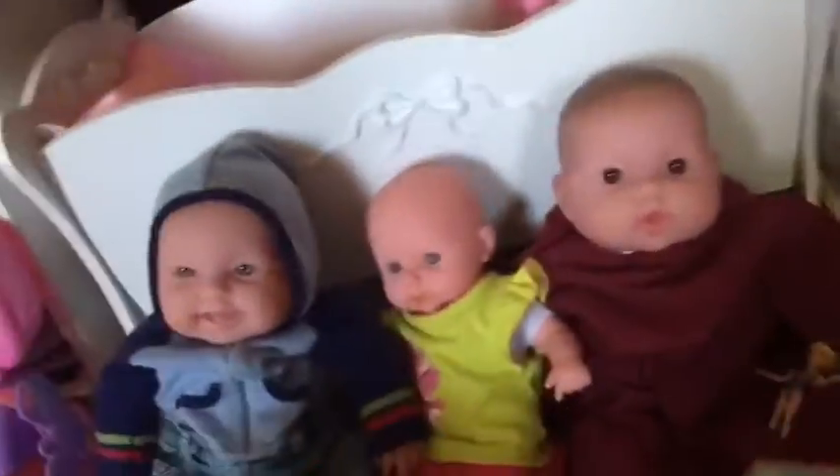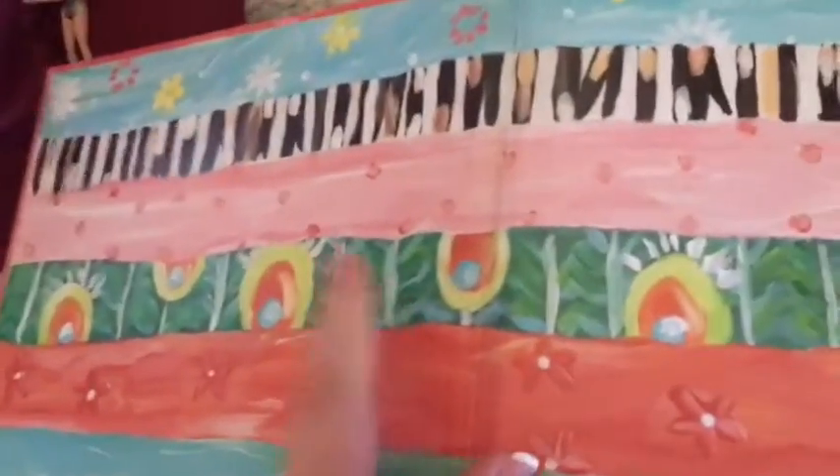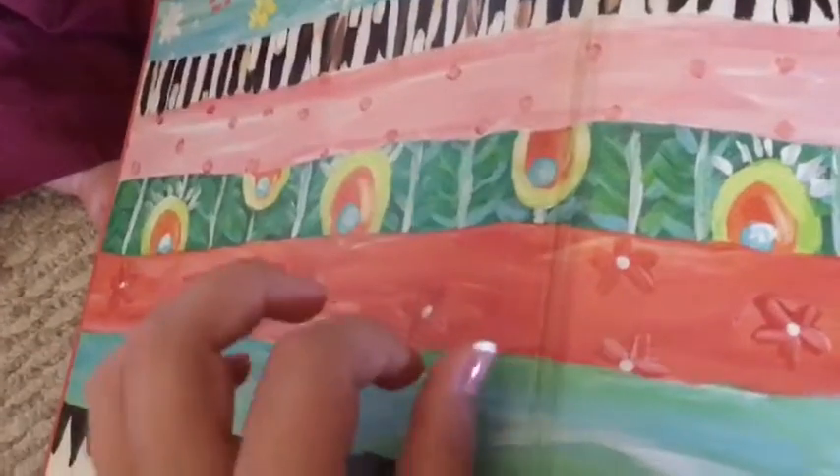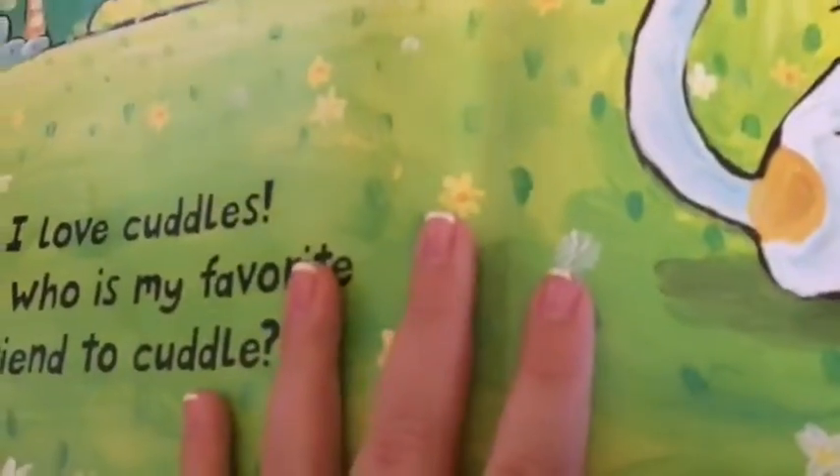I'm gonna show you guys the pictures. Here's this pretty pattern — I love it. I'm gonna show them — it's a pretty pattern, flowers, dots, looks like peacock flowers, the ocean. It looks really pretty. I think that's a painting — yeah, these are all paintings. I love cuddles.